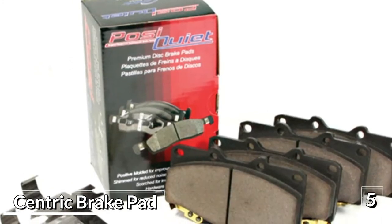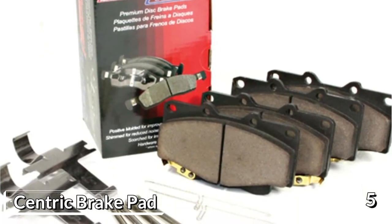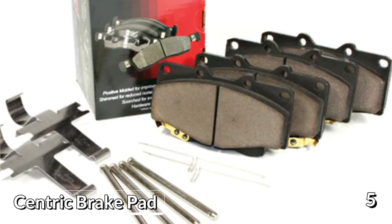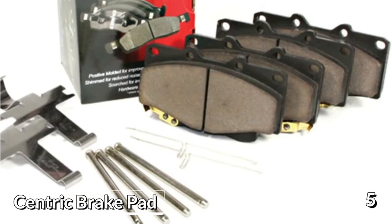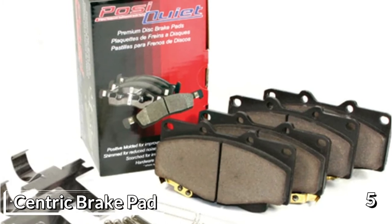These pads are ceramic disc pads, guaranteed to last a long time. Their backing plates are precision cut to ensure proper fit and consistent wear, and as a result, reduced vibration and noise. The shims are mechanically attached, which further adds to the stability, proper fit, and reliability of the pads. These brake pads have also gone through a scorching process which forces any impurities out of the friction material and ensures great stopping power.